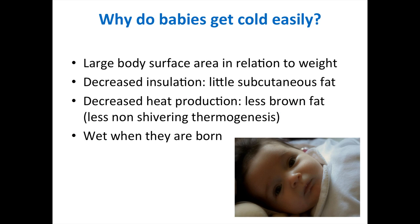Why do babies get cold so easily? They have a large body surface area in relation to weight. They have decreased insulation with little subcutaneous fat, and decreased heat production with less brown fat, meaning less non-shivering thermogenesis. Newborn babies cannot sweat or shiver like adults, and cannot regulate their temperature, so they get cold very easily.